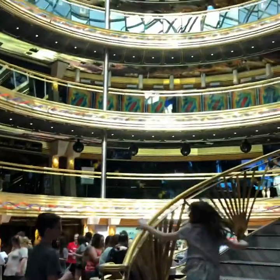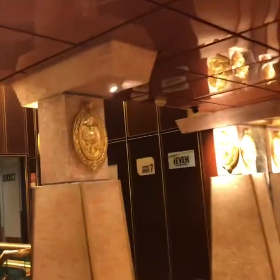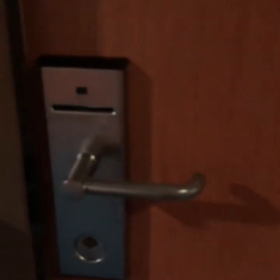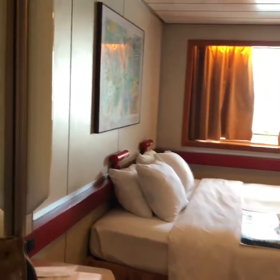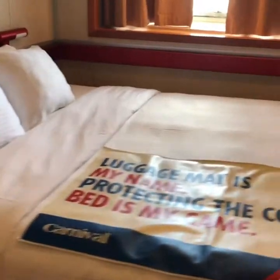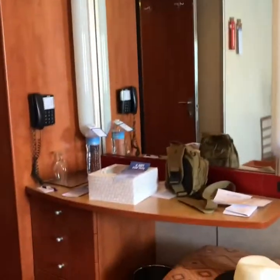We just entered the ship and we're now on deck 7 at the atrium, heading to the elevators to go to our stateroom. Here is our stateroom — it's an ocean view stateroom with a king-size bed. Here is the ocean view window — very beautiful. We're still in Long Beach, so we'll be sailing in a short while.